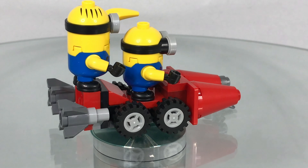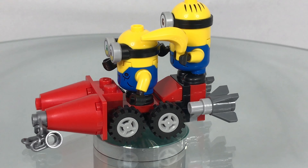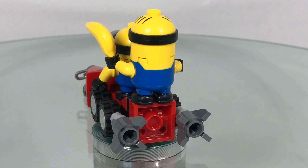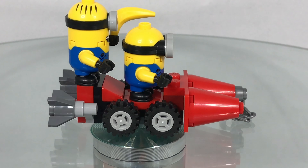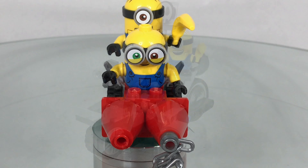So this is the little sidecar build and as you can see it's got space for two Minions to go onto it and it has a little chain on the front. The chain allows it to be connected onto the unstoppable bike. It looks like two rockets put together sat on top of a set of wheels.